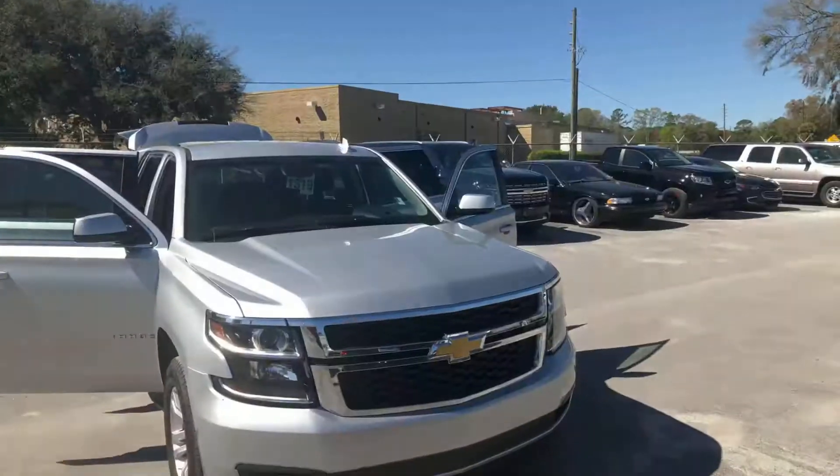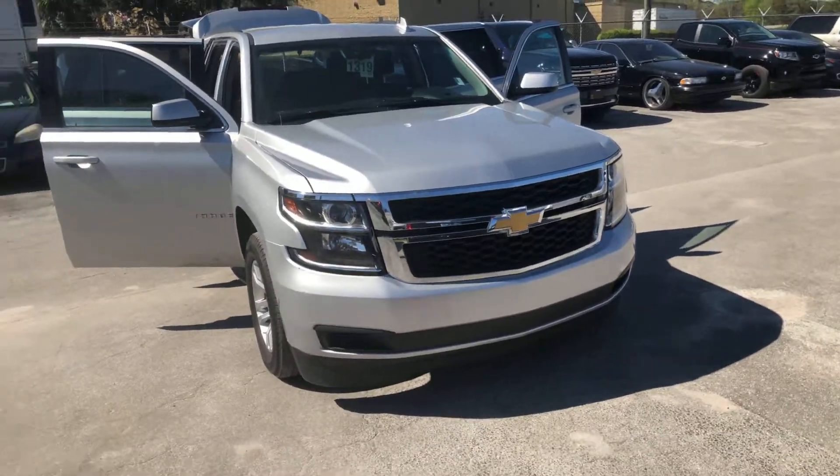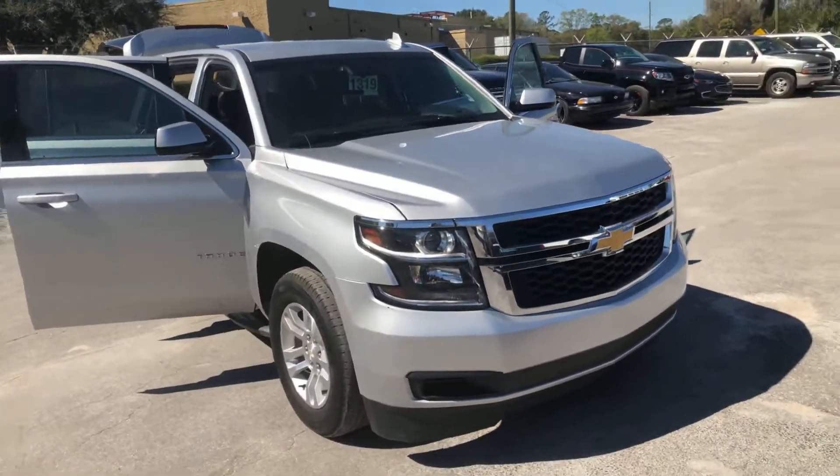Hey Andrea, this is Joe Deter with Davis Chevrolet following up with you on the Chevy Tahoe that you're interested in. This is the 2018 model, 48,000 miles, LT trim.